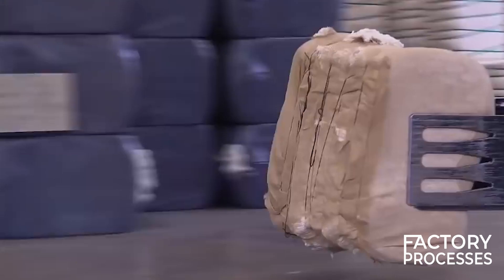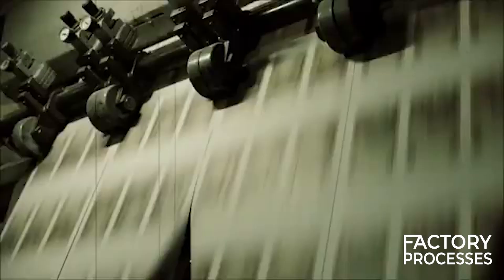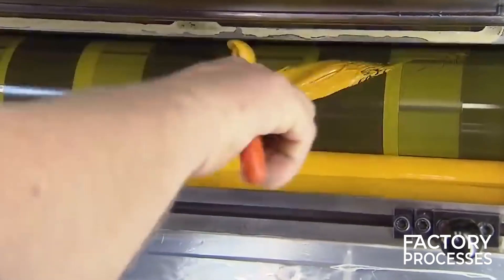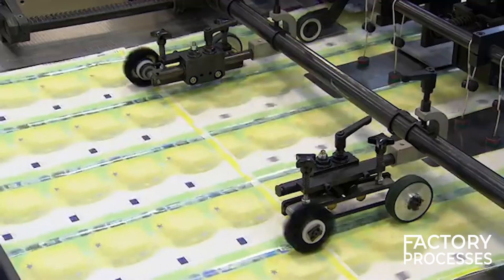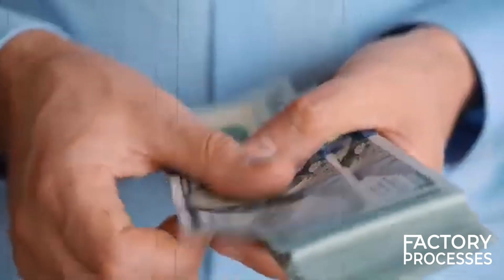In this video, we're diving into the fascinating journey of how money is actually made. I'll walk you through the incredible process that turns simple materials into the bills and coins you use every day. We'll dig into everything from the specialized paper and metal used, to the complex printing and minting techniques, all the way to how that money ends up in your wallet.